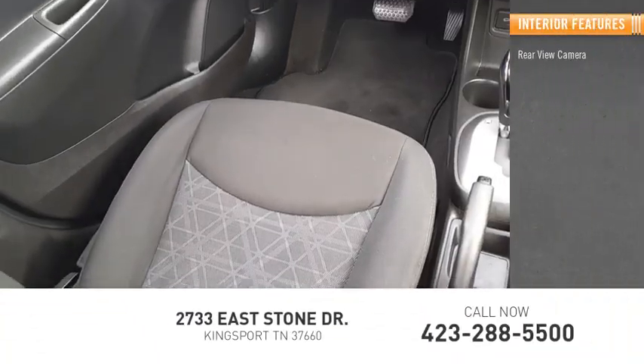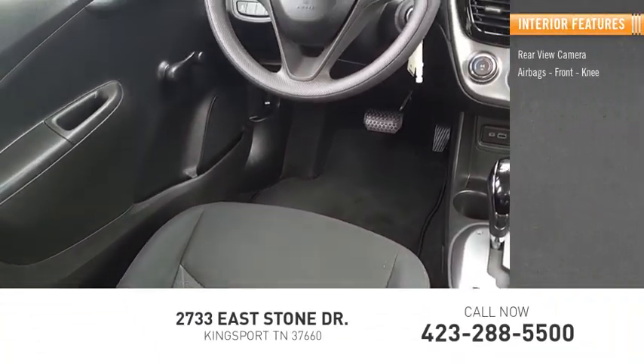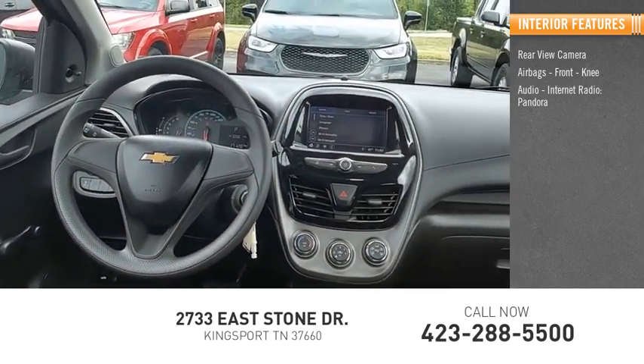Inside you'll find a rear view camera, airbags, front knee airbag, audio, internet radio, Pandora, and audio radio.